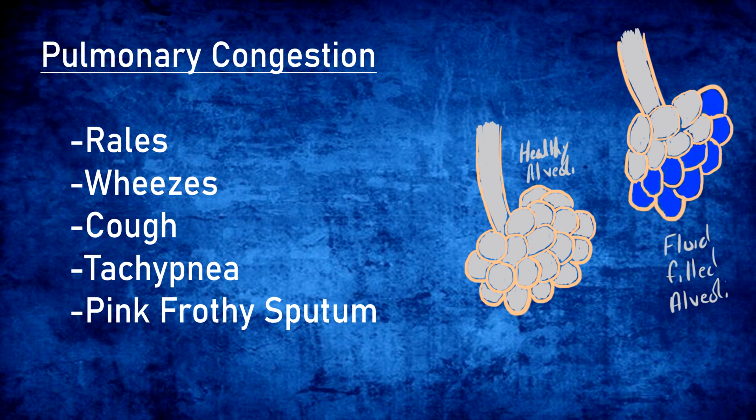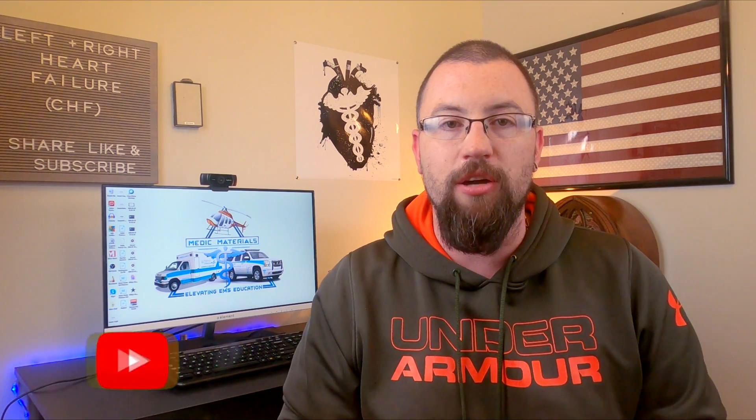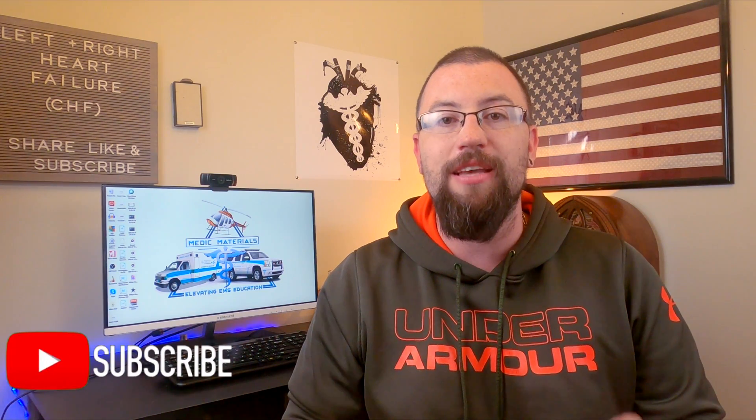Pulmonary congestion can include rales, wheezes, cough, tachypnea, and pink frothy sputum. When the left ventricle fails, it loses the ability to overcome the afterload of the aorta, or it's overfilled in the preload phase, causing this extra blood to back up through the pulmonary vein and back into the lungs. This excess fluid in the lungs has nowhere to diffuse to and begins to fill the alveoli sacks. The body then closes these filled sacks as a safety mechanism, decreasing the amount of alveoli to undergo gas exchange. The fluid also causes bronchospasms and bronchoconstriction, leading to further shortness of breath.